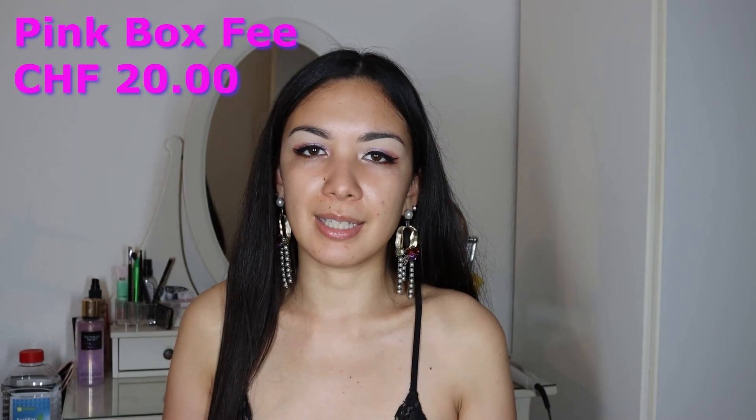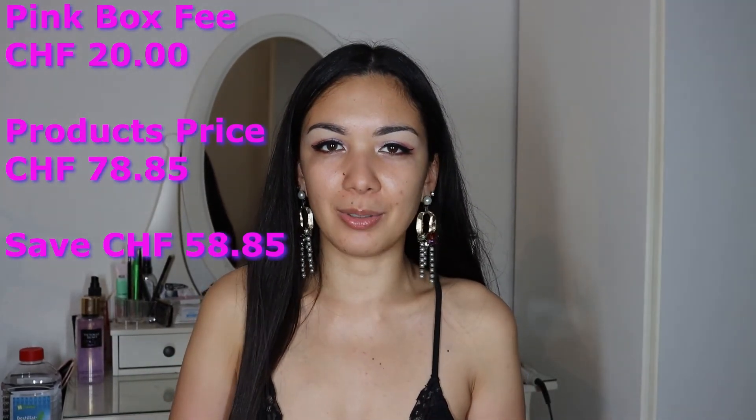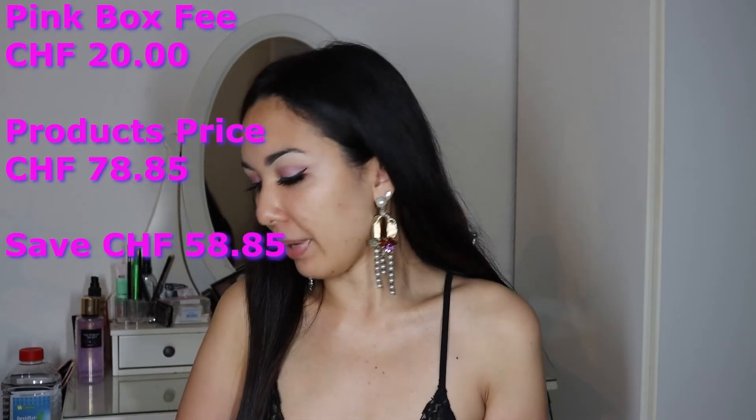For this month of June the total worth of the products inside is 78 francs 85 — and wow, this is a new record! So you save a lot and get many great products. Thanks so much for watching and see you next time! And don't forget — if you like the video, leave a comment or a like. See you next time, bye bye!